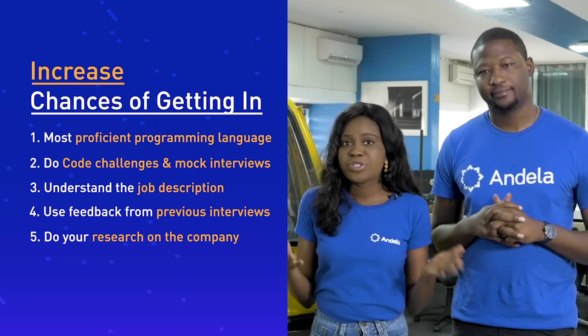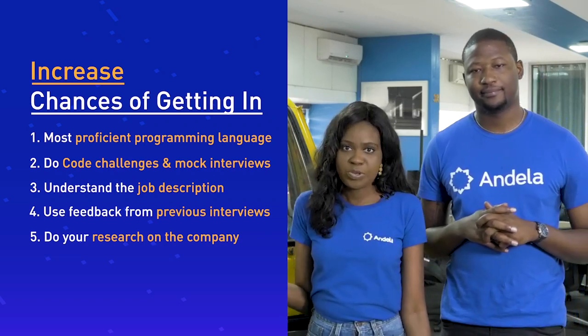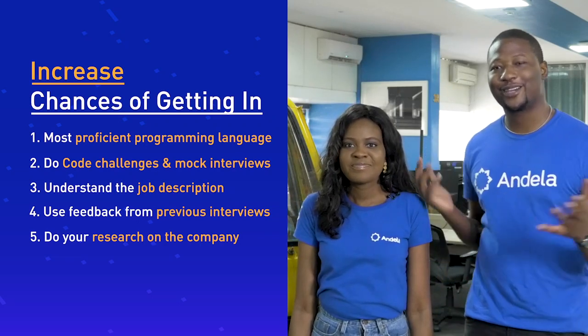Four, take notes during your previous interviews — that would help you implement feedback as you move along in the process. Lastly, do your research about the company. Looking forward to your applications.